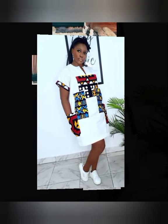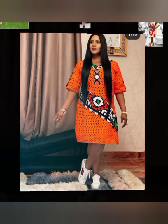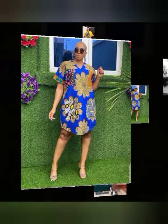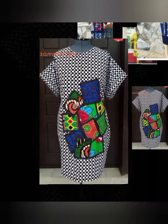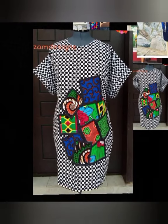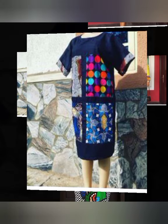However, wearing only Ankara may not be very interesting, and that's why Ankara has been redesigned to mix and match or patchwork styles. The Ankara Patchwork styles include mixing of Ankara with other textures and fabrics, or even combining one or more Ankara fabrics together.